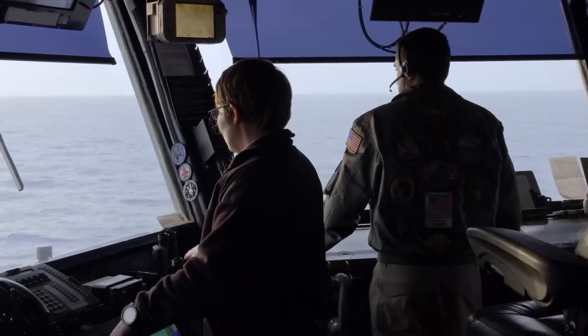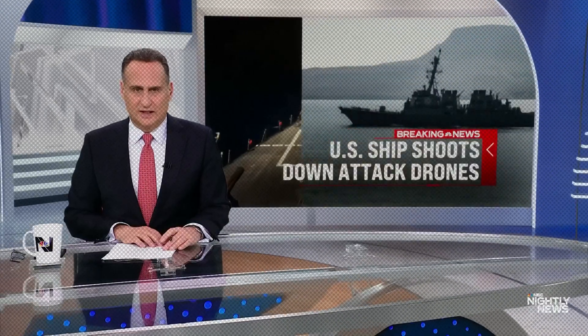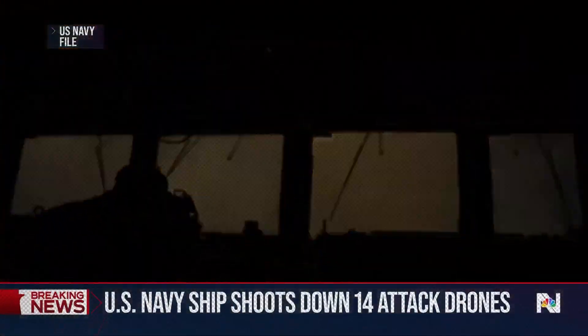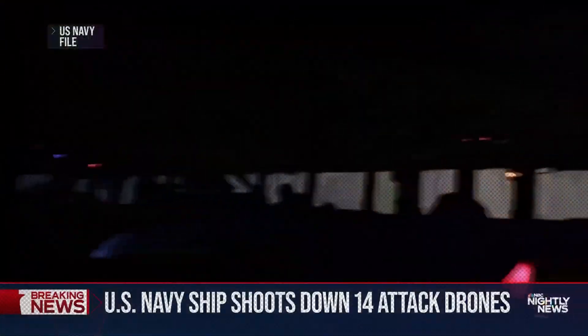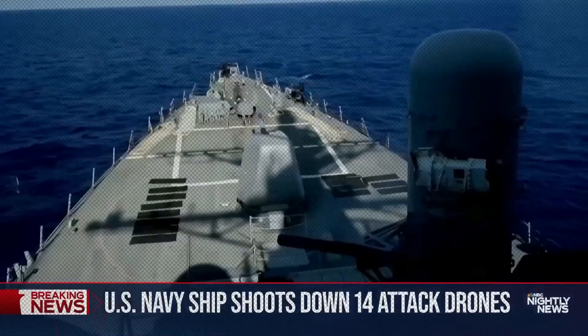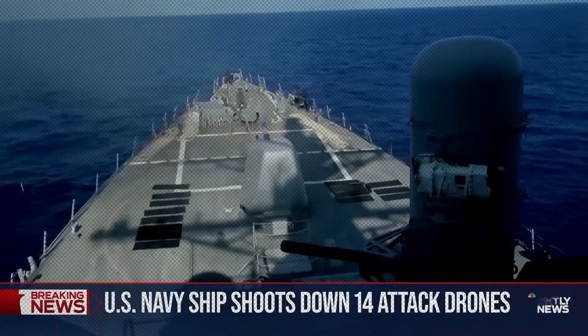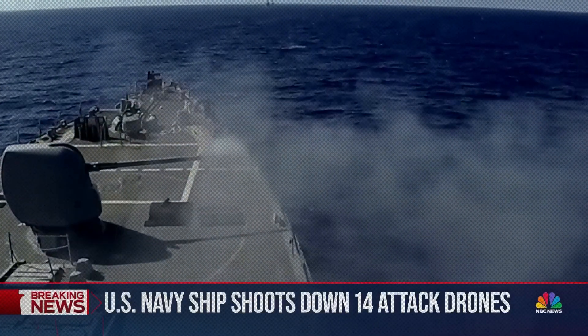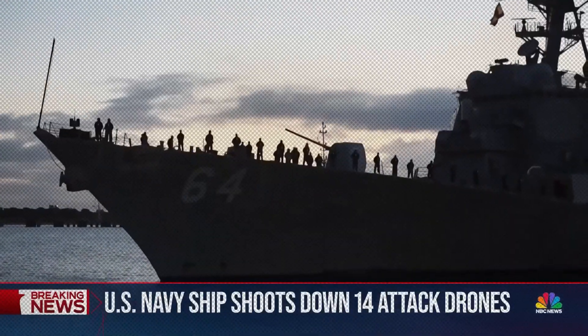This isn't theoretical. On December 16, 2023, the USS Kearney faced exactly this scenario in the Red Sea. Twelve Houthi drones approached the ship, and despite having the world's most advanced naval defense systems, the crew had less than 10 minutes from detection to impact. The age of naval invisibility is over. Our enemies know exactly how to exploit this weakness, and they're doing it right now.